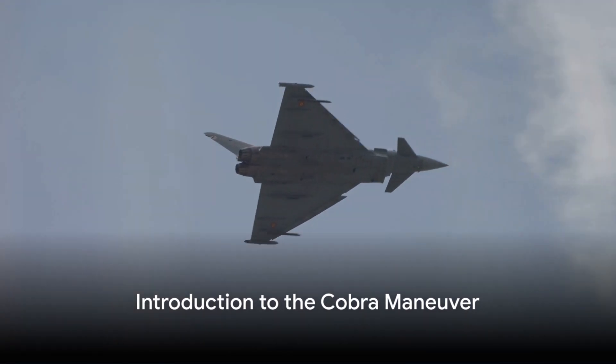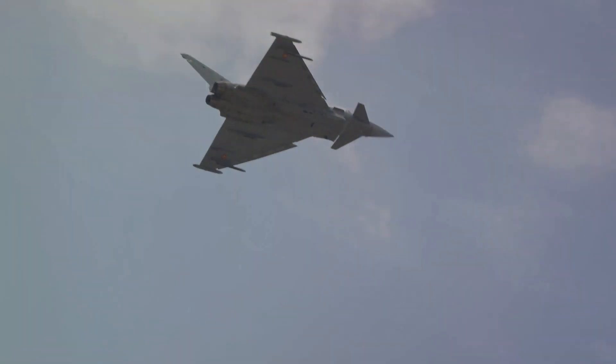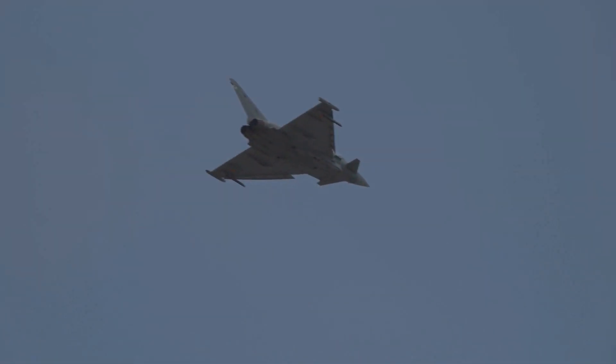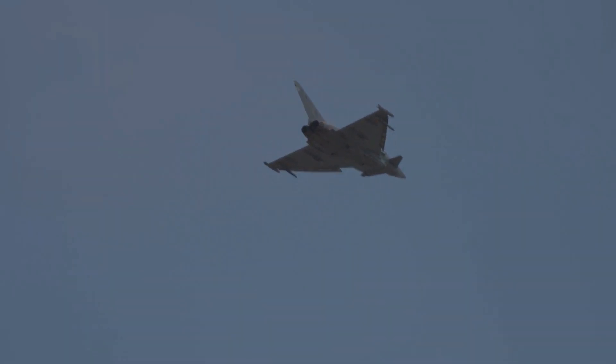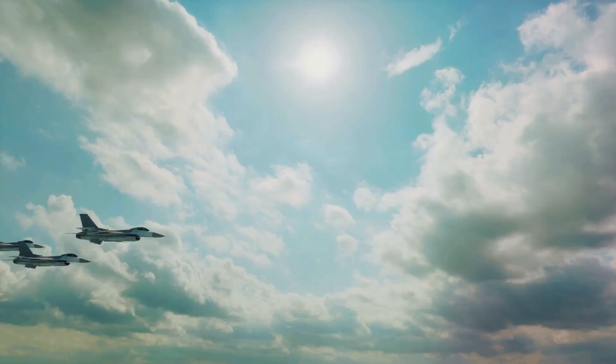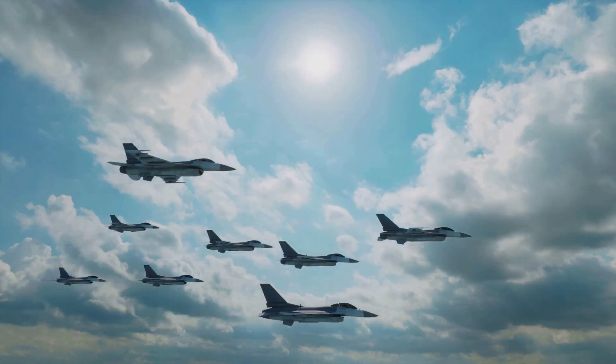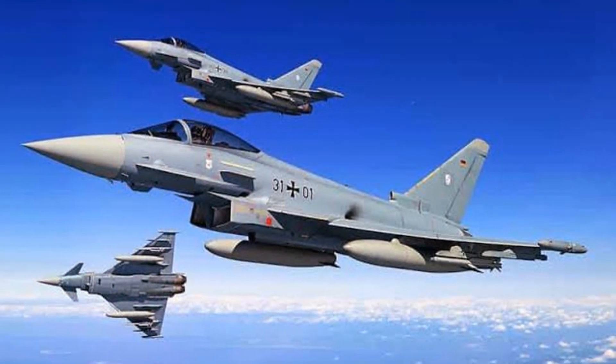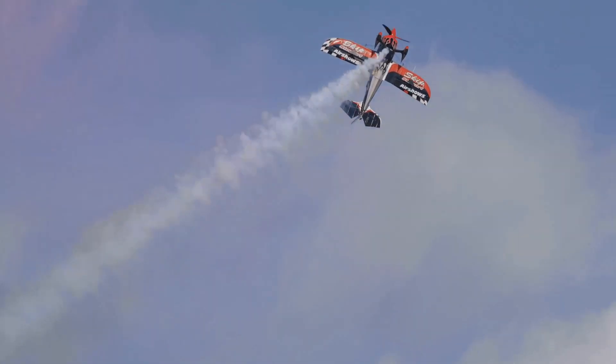The Cobra Maneuver by fighter jets is a scintillating aerial show that captivates audiences and spectators watching these displays in an air show, military aerial demonstration, or training. Do you know which fighter jets can perform this extreme Cobra Maneuver? It's a question that stirs the curiosity of aviation enthusiasts worldwide.